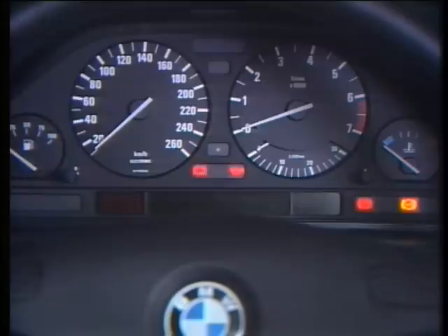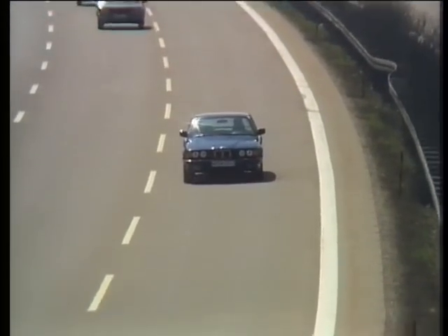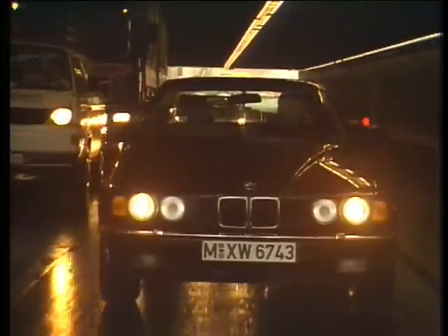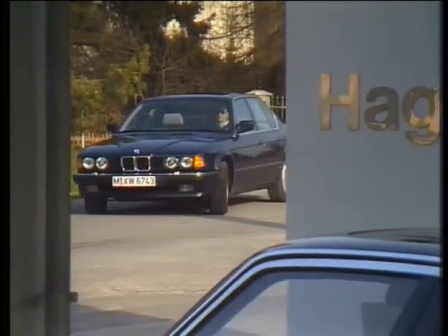The Service Interval display (SI) shows when the next oil change or service is due, based on accumulated figures for engine temperature, RPM, and distance covered. The time between services depends on the conditions under which the car operates — long or short journeys, and so on. The fewer green lights showing, the sooner the next service is due. The driver himself can influence the service intervals by his choice of driving technique.